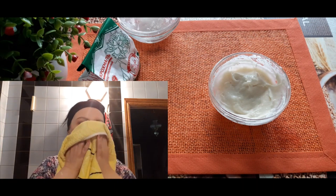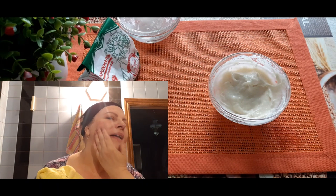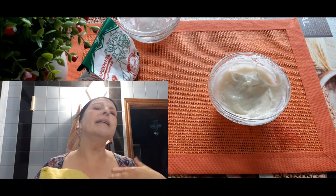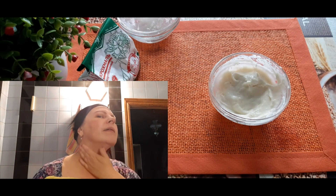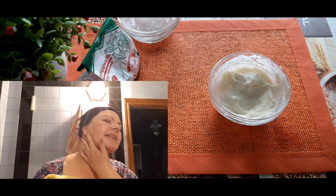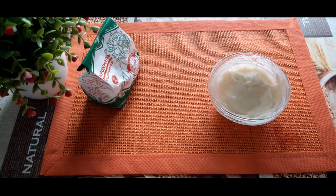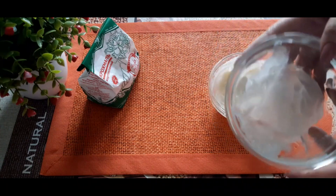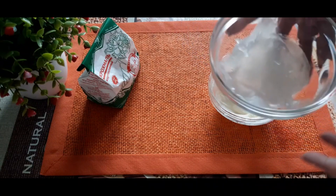Маски из крахмала — это доступные косметические средства. Они помогают восстановить упругость кожи, продлить её молодость. Главное — это регулярность выполнения процедур. Проводите маски курсом и вы получите отличные результаты. Если у вас остаётся крахмал, то есть кисельная такая вот масса — не волнуйтесь, вы можете её сохранить в холодильнике несколько дней для дальнейшего использования для масок.